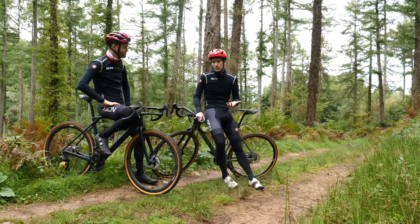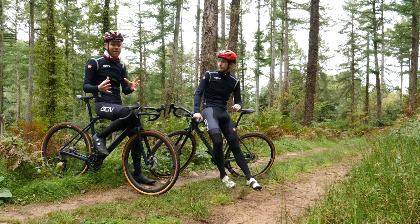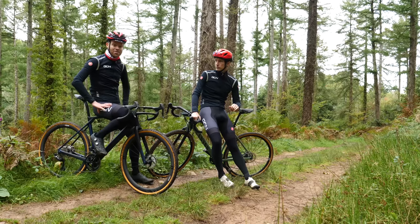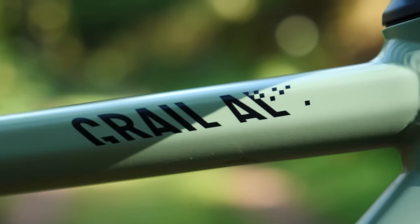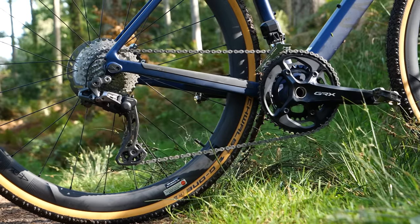Weight still plays a part off-road, as does aerodynamics when the speed is high enough. But are there other factors that can make a difference? In a bid to find out, we've managed to get our hands on two awesome bikes: the Canyon Grail 6 and the Canyon Grail CF SLX 8 Di2.